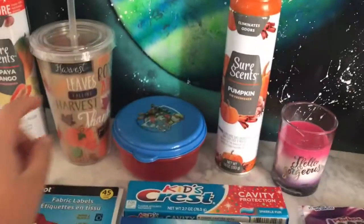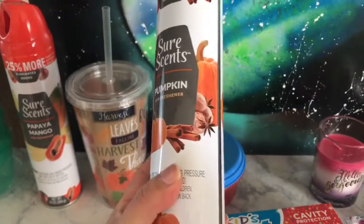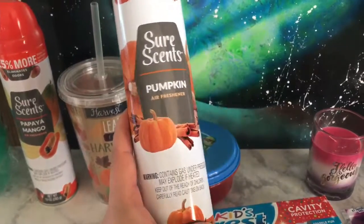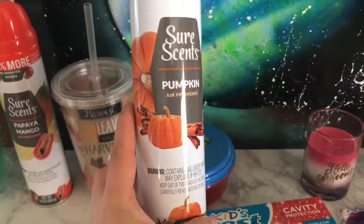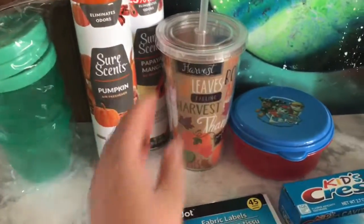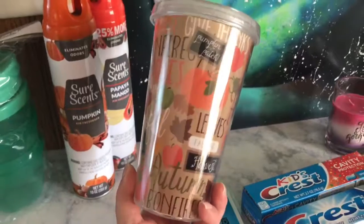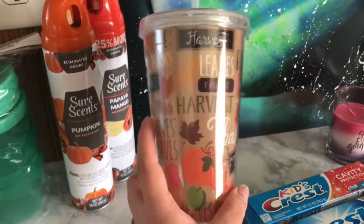They already started coming out with their pumpkin scents and stuff like that, so I got this pumpkin fall spray as well. I can't wait to try that one out.